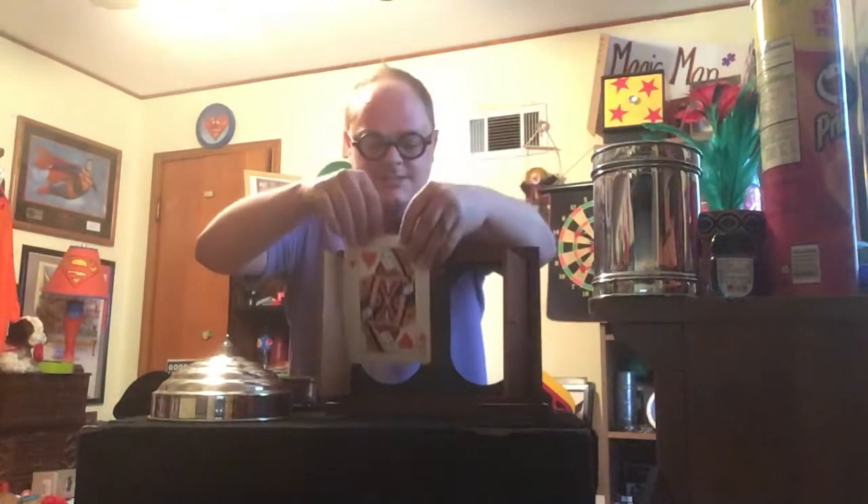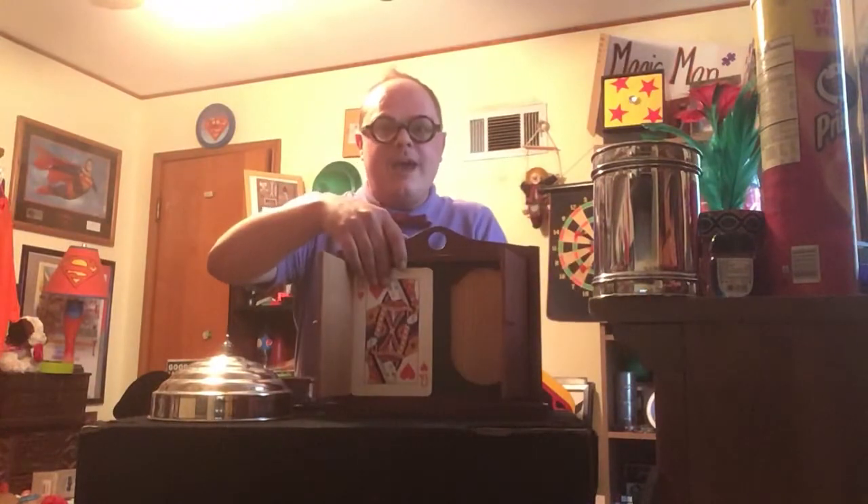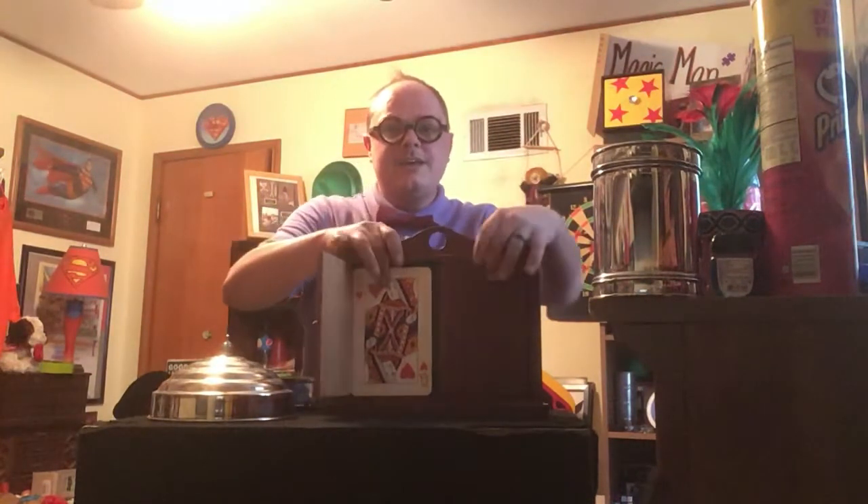Ladies and gentlemen, you can see this right here. But if I take this card, put it right there, close that back, close that back. And that front. But if I go like this — where do you think it went?